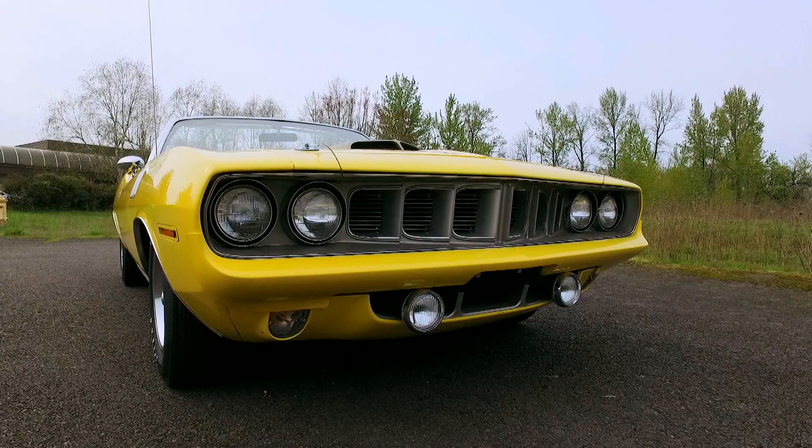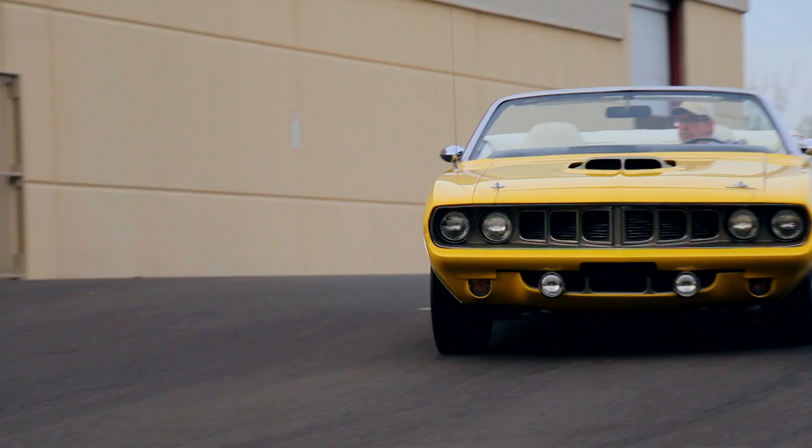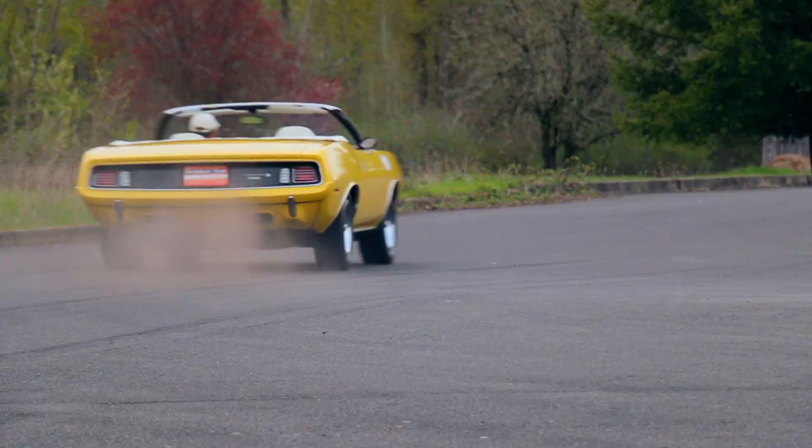The '71 Cuda was revised a tad, with an updated grille featuring vertical slats and four headlights. Round fog lights mount below the painted bumper, and the grille surround is argent silver. Hood pins keep the monster under wraps at high speed. This Hemi got the shaker hood scoop, which was painted argent silver.